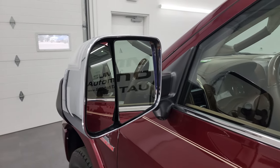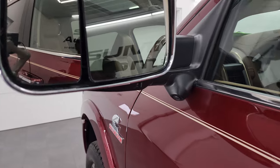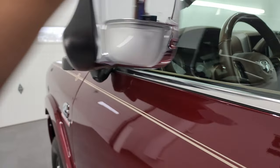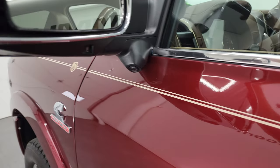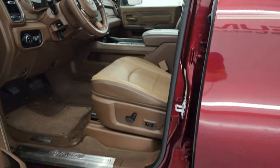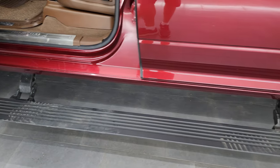It has the heated fold-up tow mirrors with blind spot monitoring, built-in directional signals, and LED side lights. They fold up and fold in. You also get the 360 camera on here, as well as that trailer camera system. Those power running boards work nicely. We'll check out the interior in just a second.